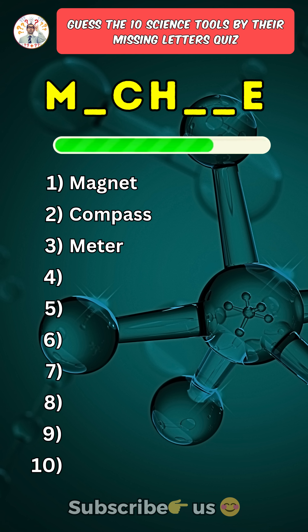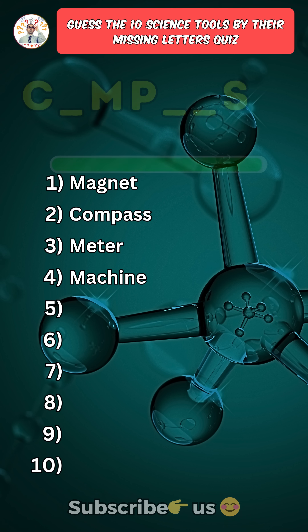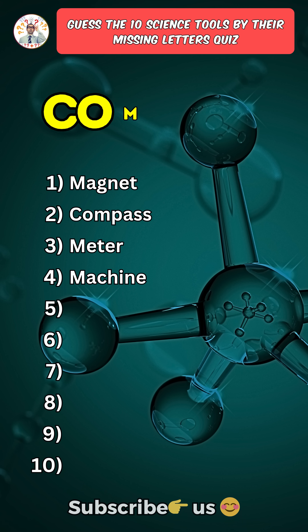Fourth one: Machine. Fifth one: Compass.